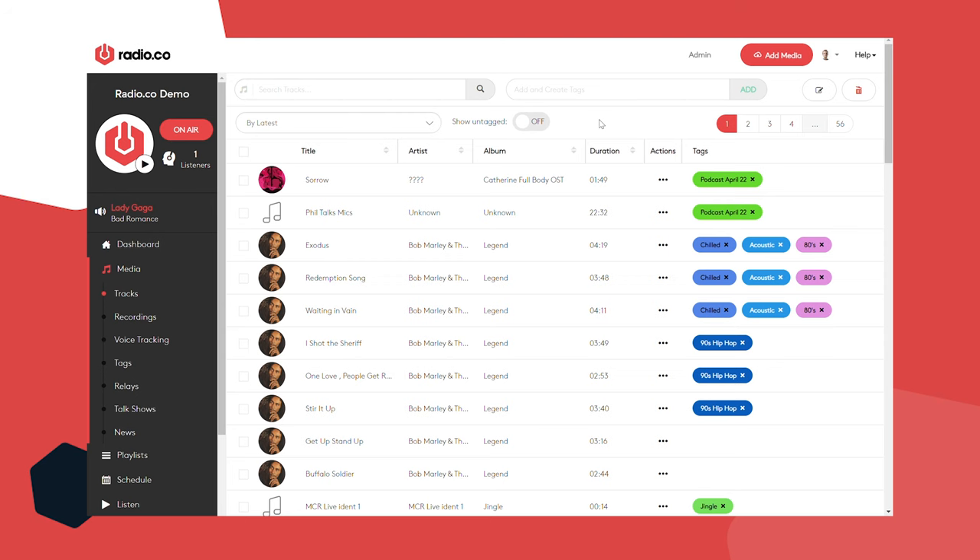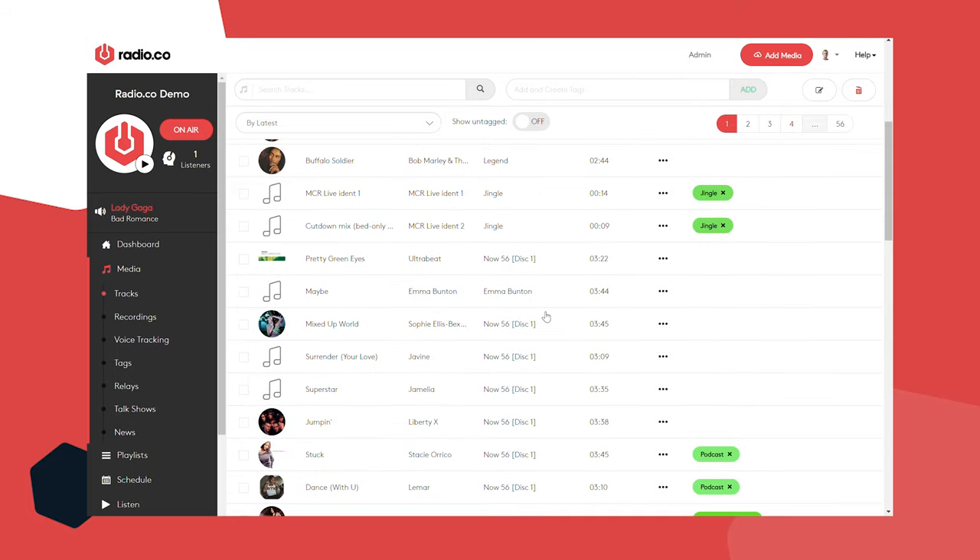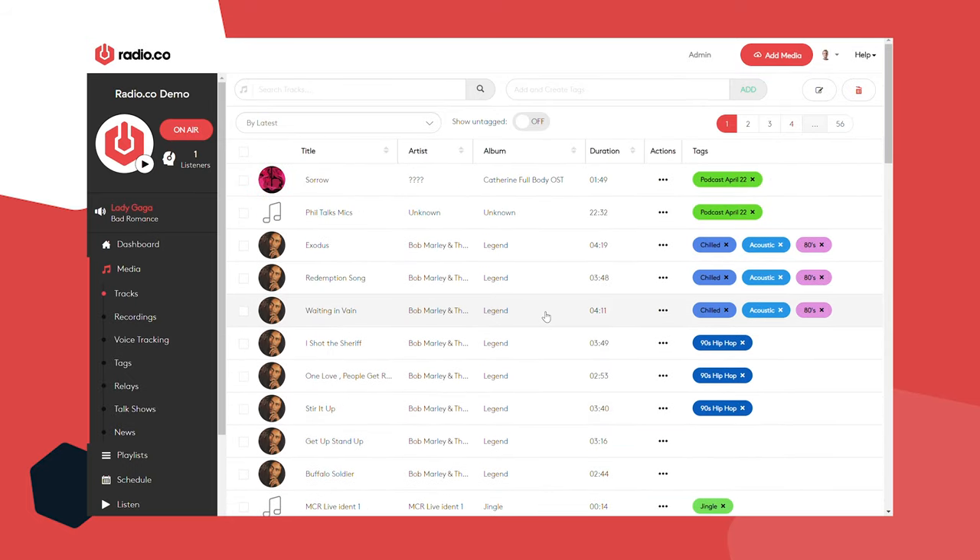Radio.co is all cloud-based when it comes to your content — you're actually uploading your media to your cloud-based storage allowance. That means regardless of what computer you log into your Radio.co account from, or wherever you are in the world, you'll always find your media. A lot of tracks have brightly colored labels attached to them — what we call tags — which just help you keep everything organized.